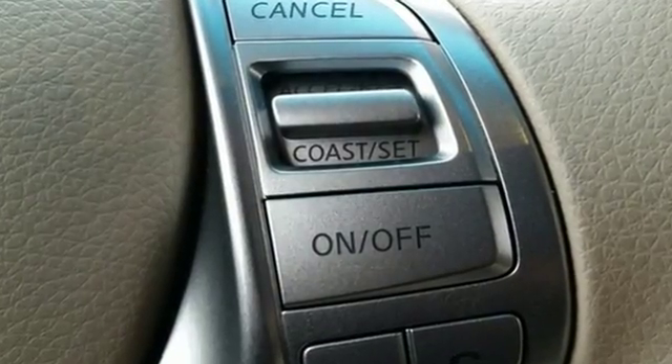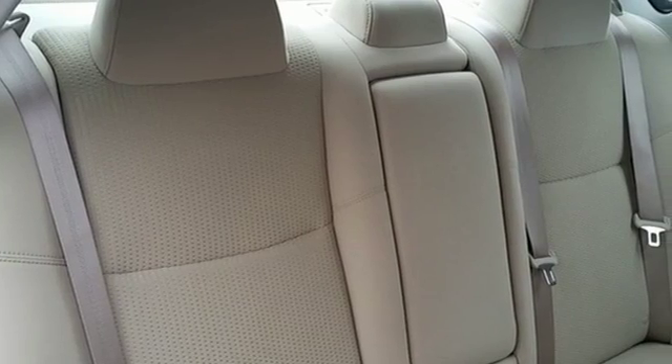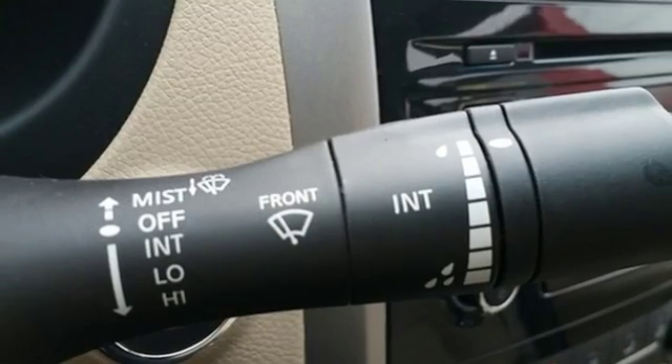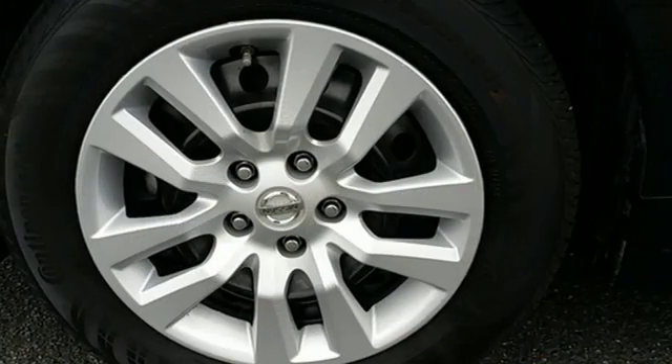Drive smoothly with the four-wheel independent suspension and traction control. Quickly get information from the advanced drive assist display. Feel safe with an advanced airbag system and anti-lock brakes.